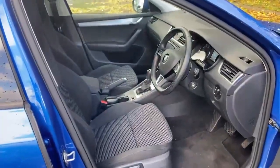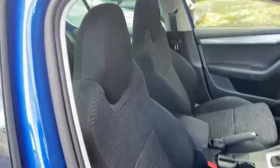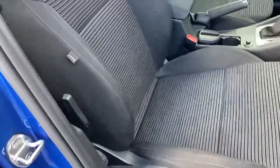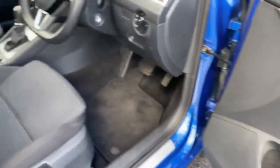Here we have the front of the vehicle, again with gorgeous cloth upholstery and sport seats. Lumbar support, height adjustable, electric folding and heated door mirrors, as well as electric front and rear seats.